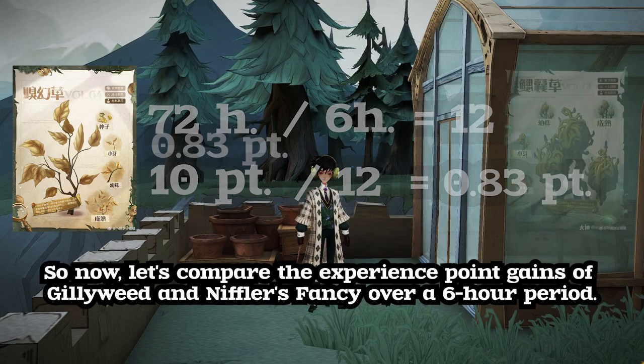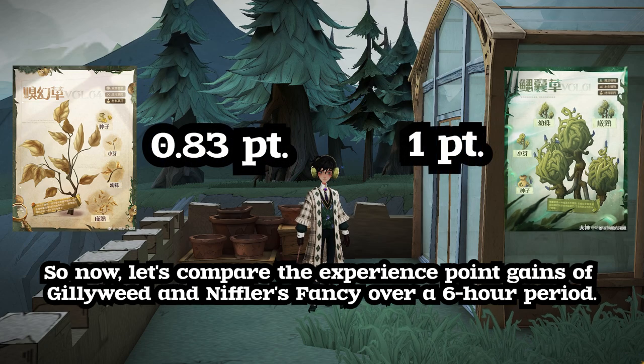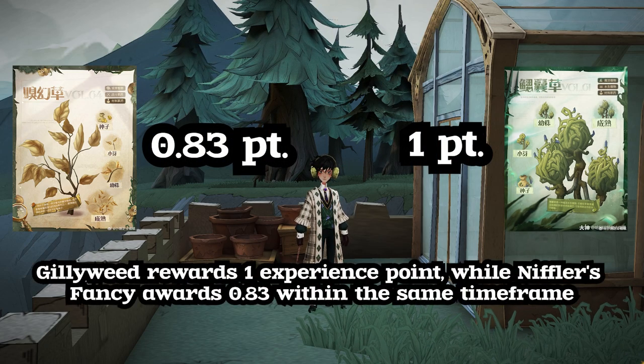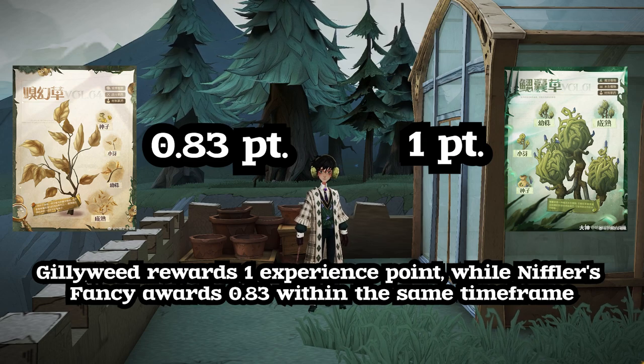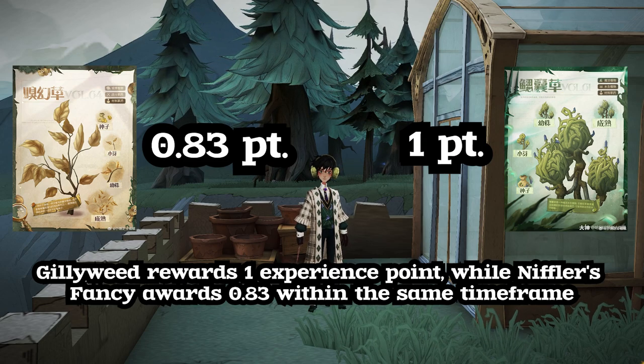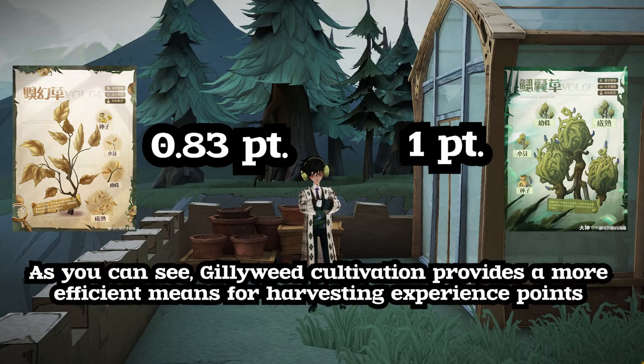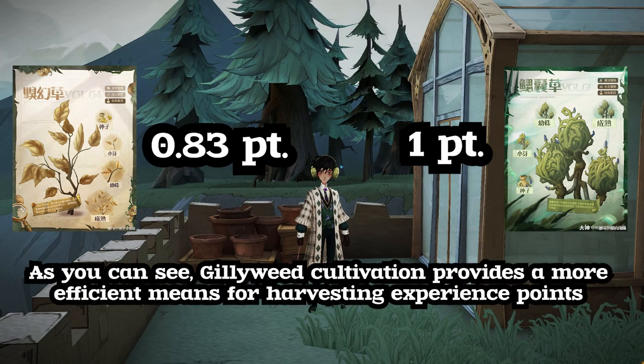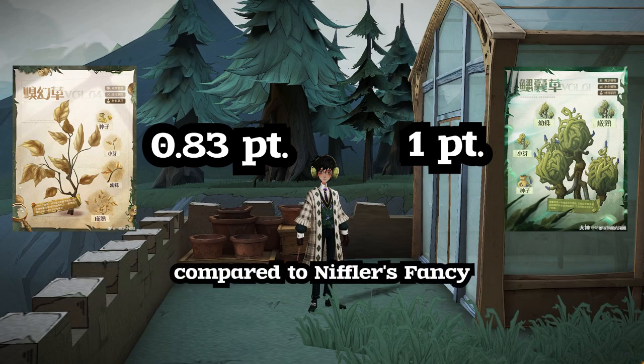So now let's compare the experience point gains of Gillyweed and Niffler's Fancy over a six-hour period. Gillyweed rewards one experience point, while Niffler's Fancy awards 0.83 within the same timeframe. As you can see, Gillyweed cultivation provides a more efficient means for harvesting experience points compared to Niffler's Fancy.